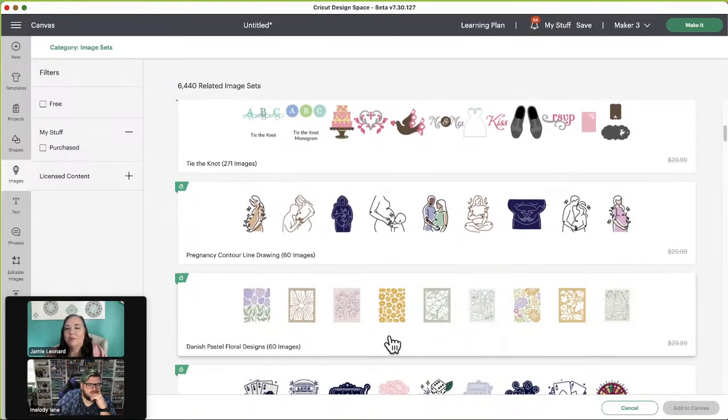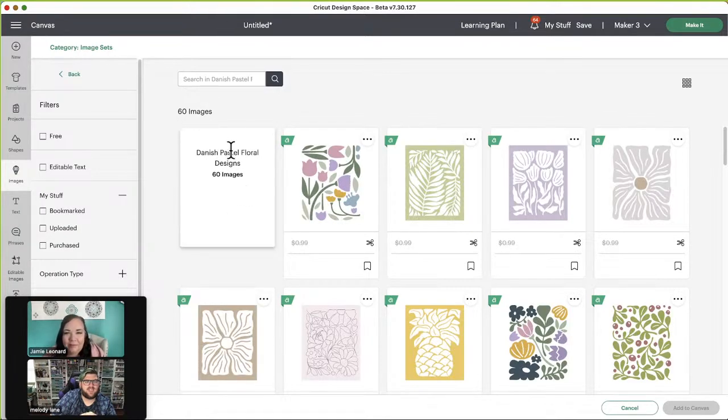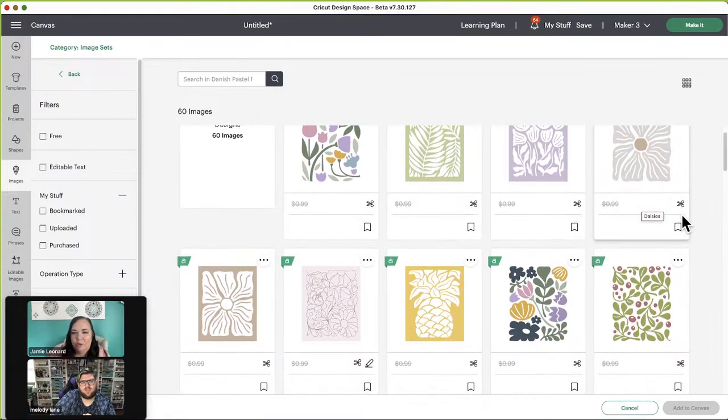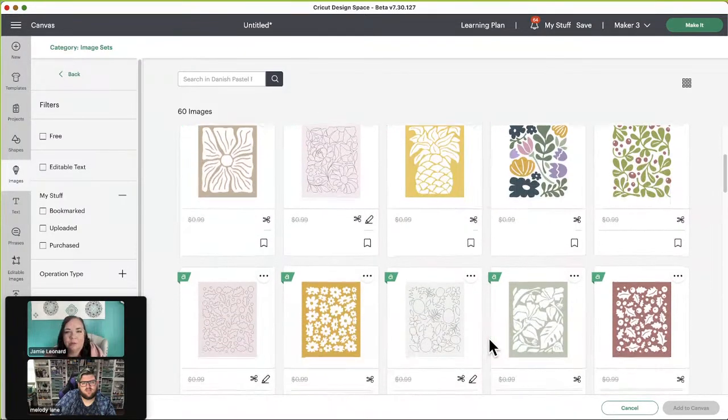I'll read a lot once I get into a series. When Twilight was big, I went down the Twilight hole and stayed up all night reading those books. Danish pastel floral designs — oh, I like these a lot! And you know what? You could use those as stencils. The design of them would be perfect for stenciling. I forgot I got a stencil of those cabinets downstairs.